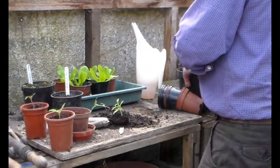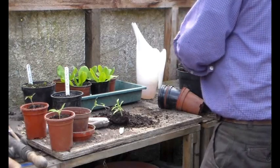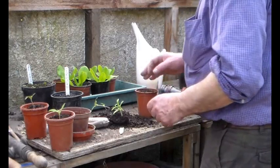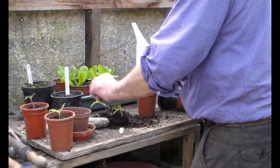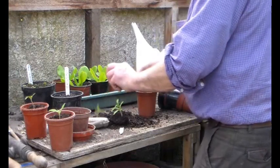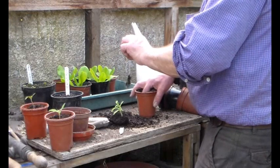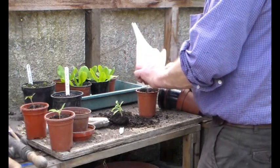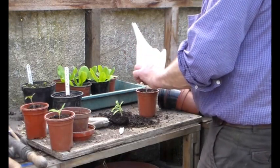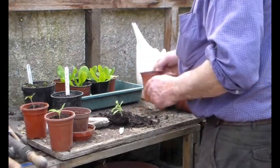That way, if you do a slight bit of damage, it's to a leaf that will disappear anyway. See that one's got quite a long stem, so we'll bury a small amount of it, so it's more stable.